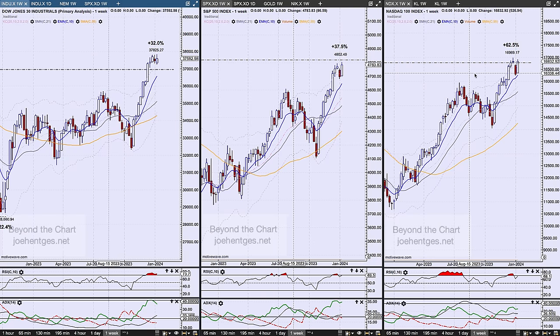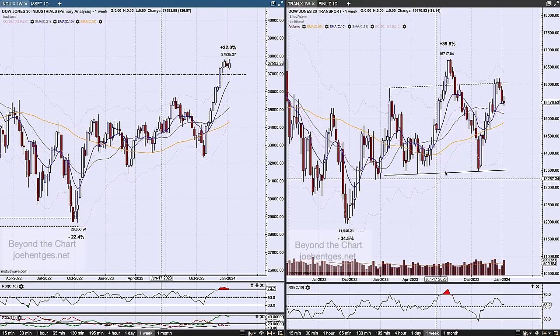The NASDAQ 100 was up 526.94 at the close, nudging right around that all-time high that occurred in November of 21. Side-by-side of the Industrials and the Transports — the Dow Transports were down 38 points. I continue to watch this configuration. It looks like a possible head and shoulders pattern, but we're going to need to see this continue to trend to the downside. It's been down three weeks in a row, so we'll see what kind of further follow-through we get.